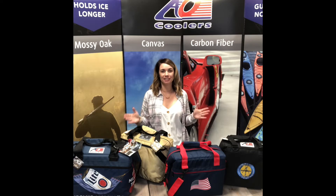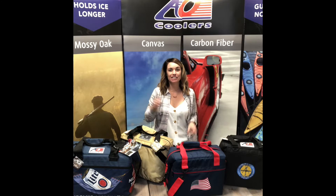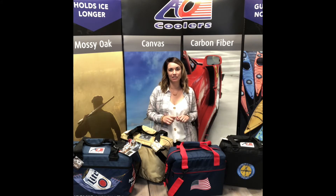Hey guys, welcome to AO Coolers' virtual booth. My name is Amber and I'm going to be telling you a little bit about the sizes that AO Coolers carries. What makes AO Coolers so great is that they're guaranteed not to leak or sweat, and they'll hold ice in 120-degree weather all day. So let's get started with all the different sizes we hold in stock that you and your client will love.